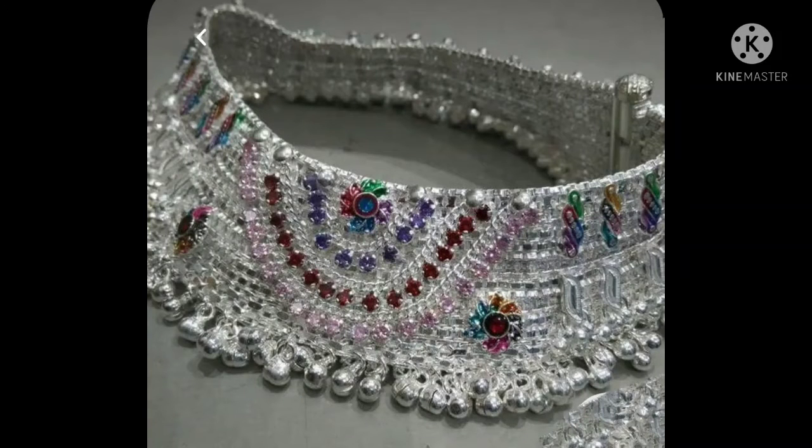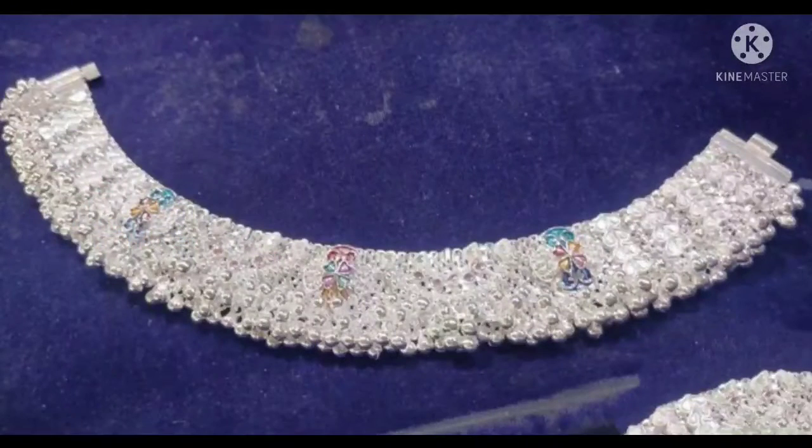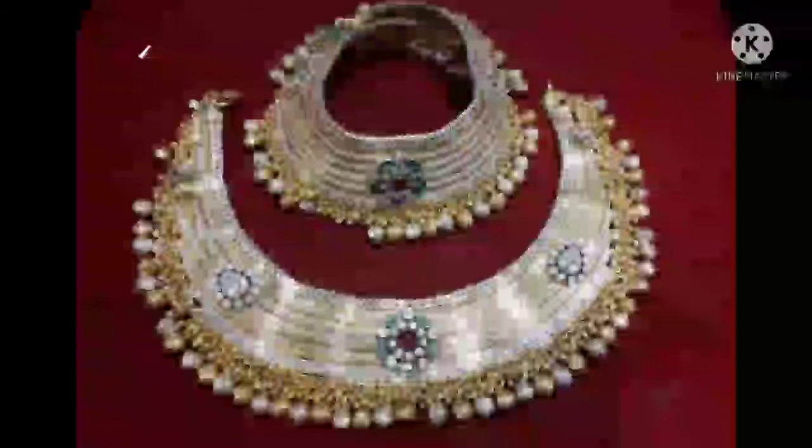Hello friends, welcome to my YouTube channel. Today I am going to take a look at the heavy dulhan pile design. I have selected many piles here and I have tried to show you the piles which are trending, and there are heavy piles here.